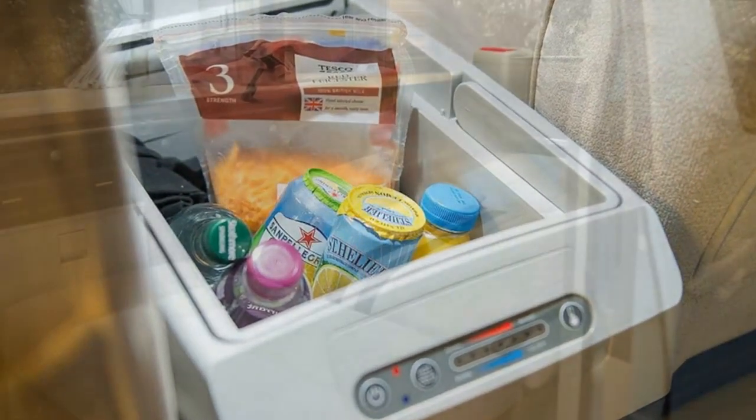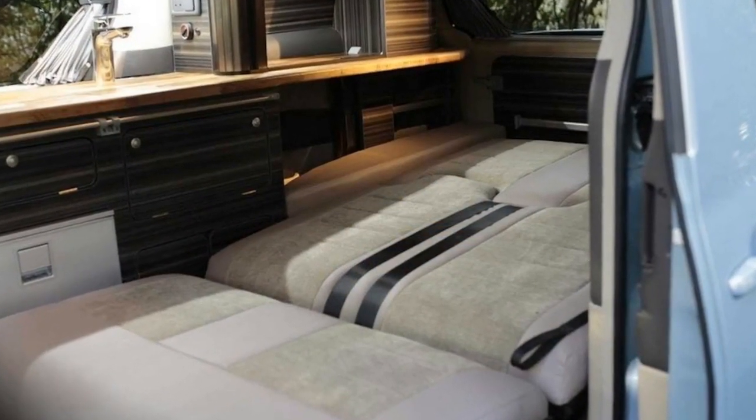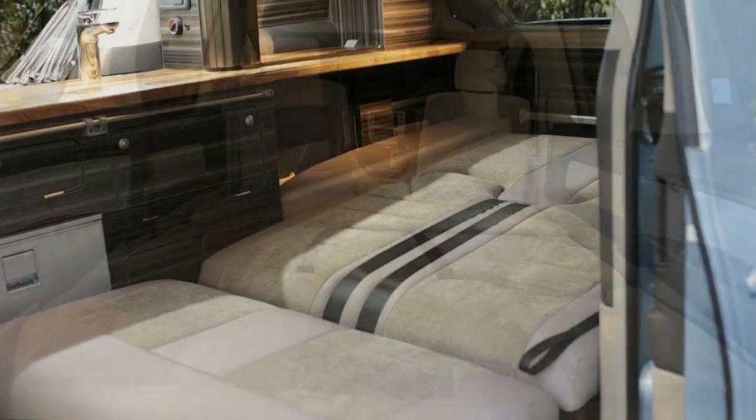At night, the rear seats can be folded into a full-width bed. In combination with the pop-up roof bed, the Eco Explorer allows five people to sleep inside the camper.